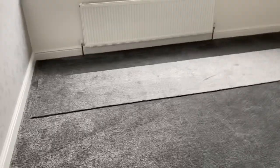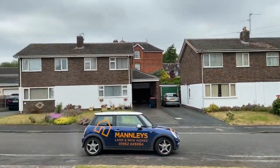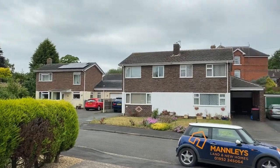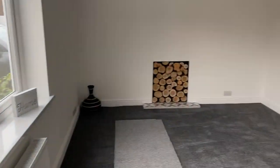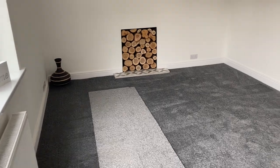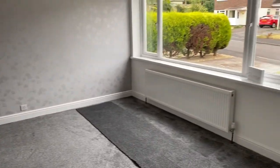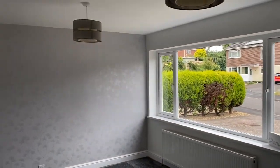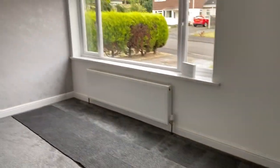Into the lounge, which is to the front - this is a nice size with a big picture window that gives you an idea of the location. It's very, very quiet every time I've been here - a very quiet neighbourhood. You could get a three-seater or a two and one-seater in here quite easily. A very nice room indeed.